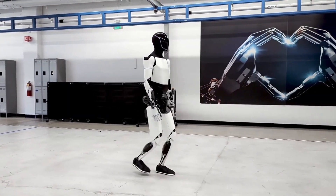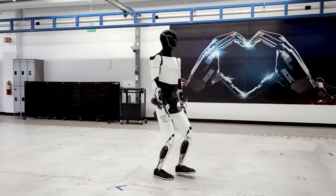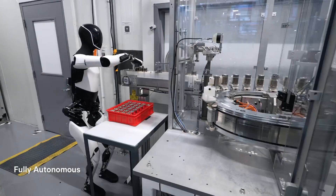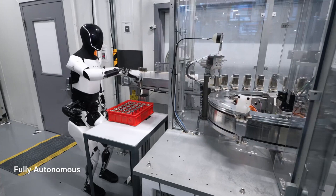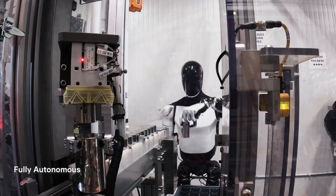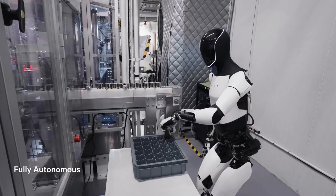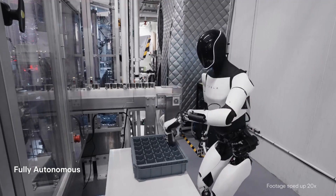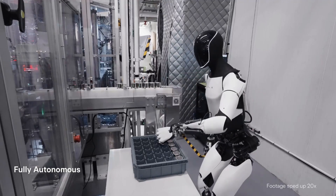Neural networks are basically these complex systems that allow AI to actually learn and adapt on the fly. Think of them like Optimus's brain — it's always taking in information from everything around it, constantly learning. That's why Optimus can react so quickly and smoothly no matter what's happening. It's like instead of having to call a friend every time you get stuck, they're already right there with you figuring out the problem.